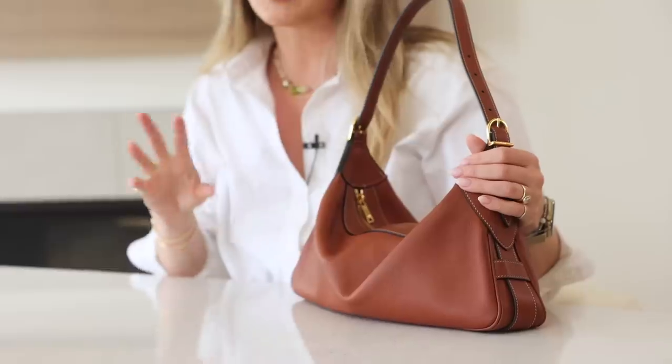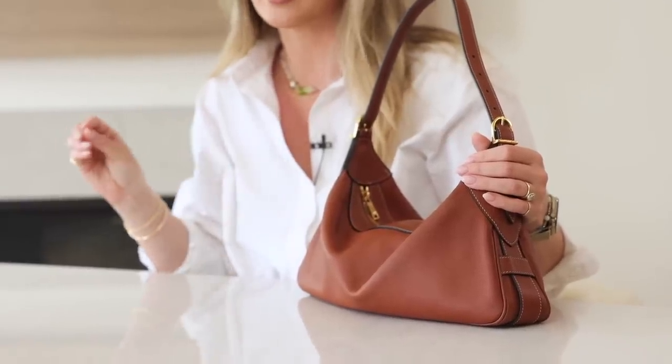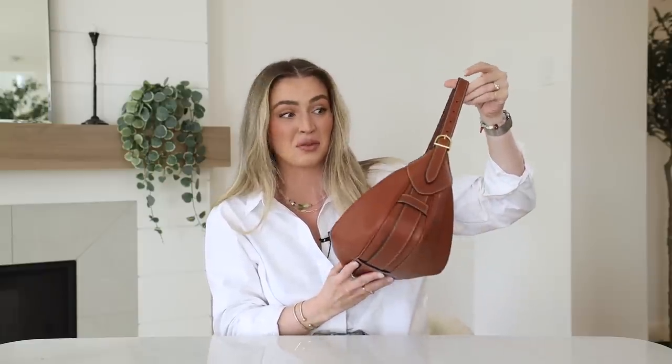This is the Celine Romy bag. Now the gal at the Celine store told me it was pronounced 'Roomy,' but I'm really struggling with that — it's R-O-M-Y. Either way, this is she. I got it in the tan leather, and there's also a white one — actually there are four shades in this bag — but this tan one is just a beauty, and she also fits all of my everyday necessities. There's a lot that gets crammed in here, so maybe it really is the 'Roomy' with good reason.